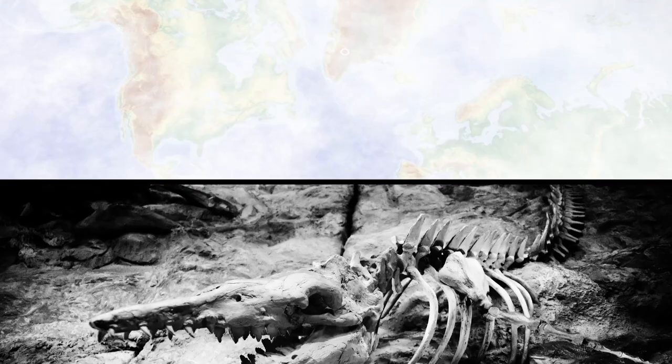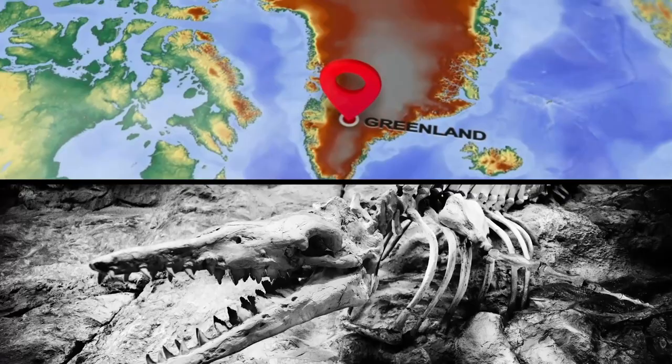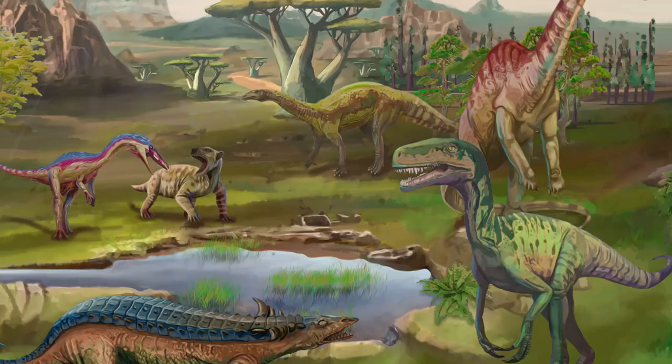Number 10: The Cold-Bone Dinosaur. Scientists discovered the remains of a mysterious dinosaur underneath the ice of Greenland. The dinosaur is now the first of its kind known to have lived in Greenland some 214 million years ago, during the Triassic period.